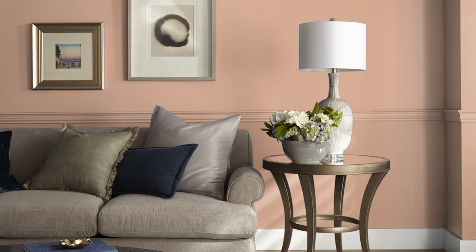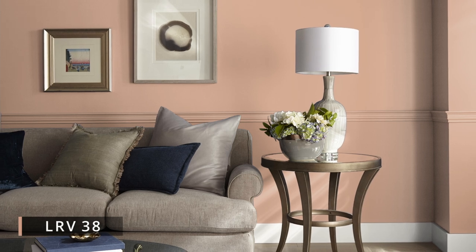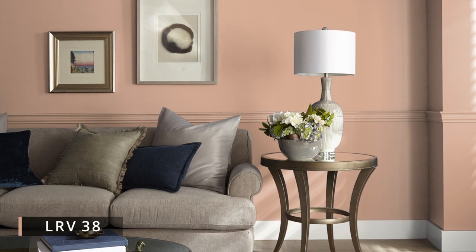Let's start with the main course. We have Rose Tan by Sherwin-Williams. To me, this is actually more of a peachy terracotta that combines a touch of coral or orange and then fuses it with a dash of brown and a dollop of red clay. It has a light reflectance value, or LRV, of 38, and that puts it on the darker side of mid-tone colors.